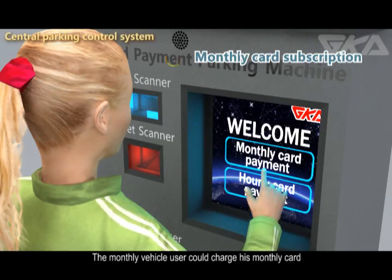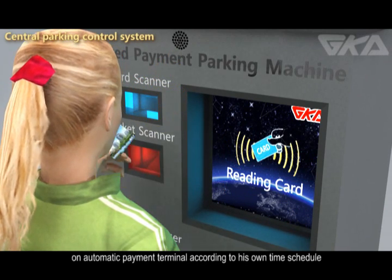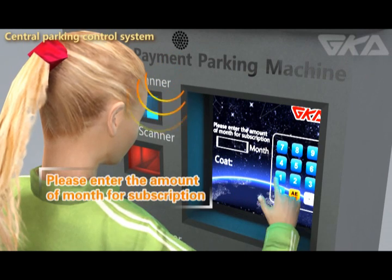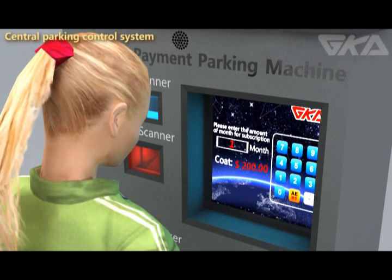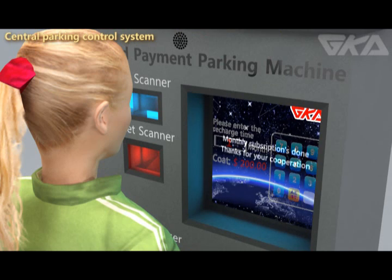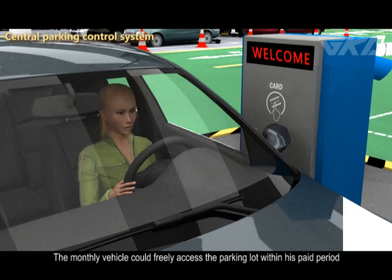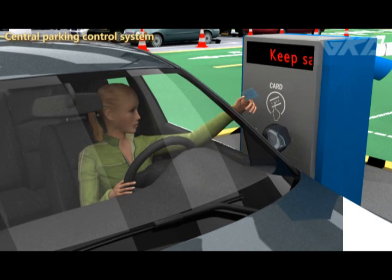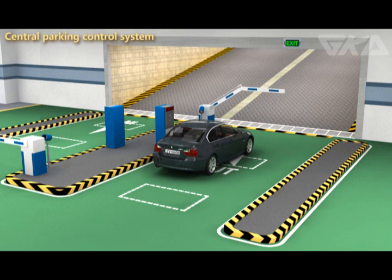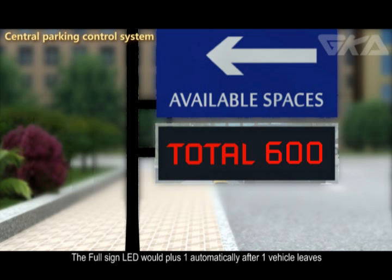The monthly vehicle user could charge his monthly card at the Automatic Payment Terminal according to his own time schedule, and could then freely access the parking lot within his paid period. The full sign LED would automatically add one after a vehicle leaves.